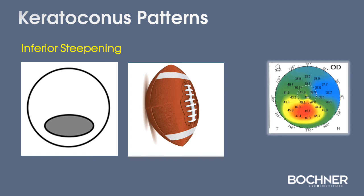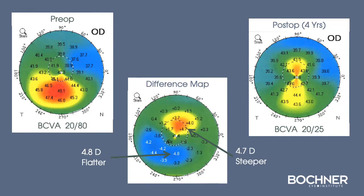This keratoconic patient has significant inferior steepening and marked irregularity. The patient underwent treatment, and you can see the difference post-op where a bow-tie pattern of astigmatism has been achieved, and this occurred because of steepening of the superior cornea and flattening of the inferior cornea.